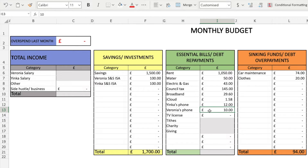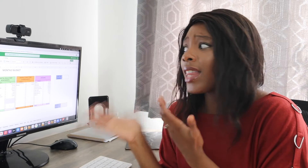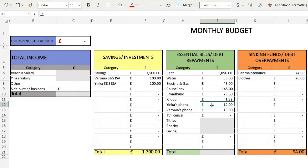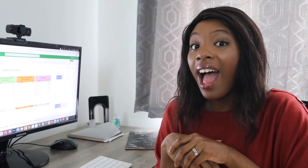For our mobile phone bills, myself and my husband both use Voxi. I pay £10 a month and I actually managed to upgrade to about 12 gigs of data and still pay the same price. I don't know if their promotion is still going on — I believe it's gone back down to 8 gig, but I don't think I'll even use 8 gig. My husband has more data than me so he pays £12 a month. If you're in the UK and looking for a new phone provider, definitely check Voxi out — I'll leave a referral link in the description.